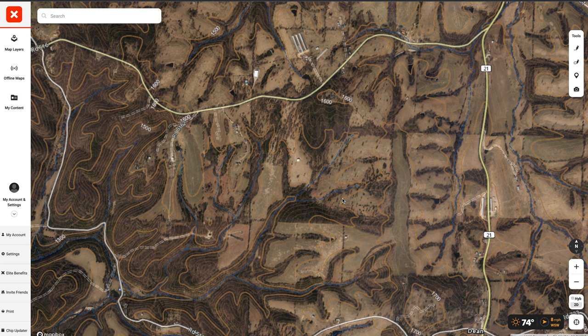Hey everybody, I'm Rusty Johnson with United Outdoors. Right here on this Onyx map, if I was going to hunt within the boundaries of these roads, I'm going to break this down for you of what I would choose as my go-to spots and tell you why.